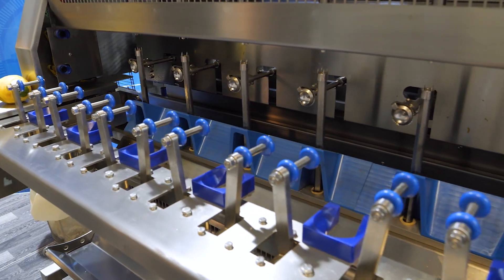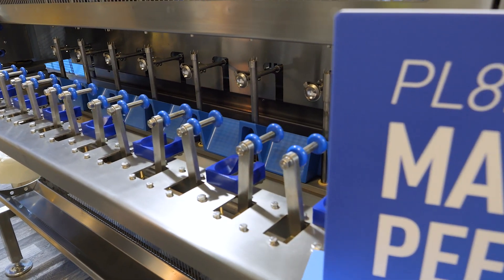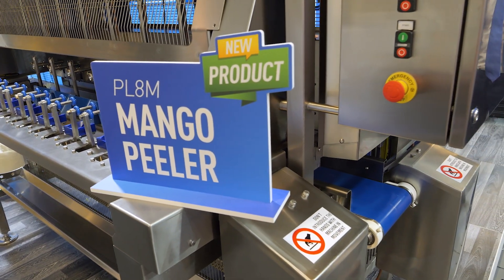The machine has a lot of advantages. One of these is that it is able to process both ripe mango and hard mango with just a small setting on the equipment, so the clients are very happy for this. Another really important advantage is the yield — we are able to remove just the minimum of skin, reaching 12%, maximum 14%. So it's really the minimum for a client.